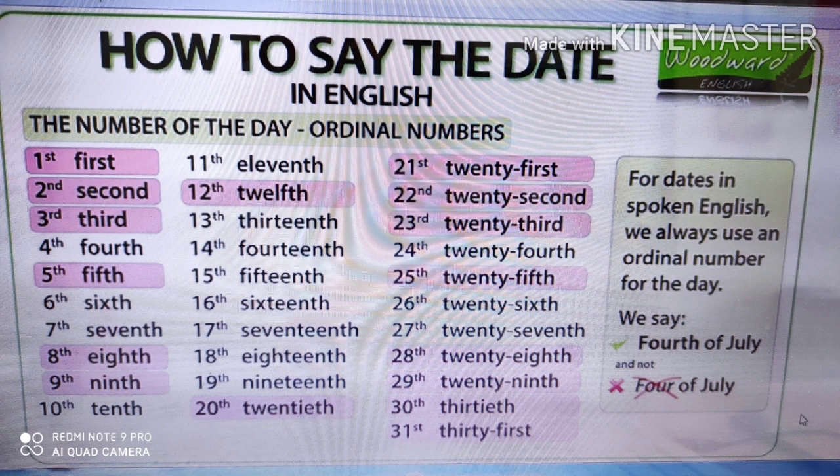Next up, we have ordinal numbers. Did you notice when she mentioned her birthday? She said '17th of October.' For dates in spoken English, we always use an ordinal number for the day. We say '4th of July,' for example. Now take a closer look at these examples of ordinal numbers, and please keep this in mind because I still hear common misspellings and mispronunciations when saying the date.